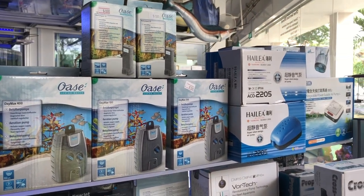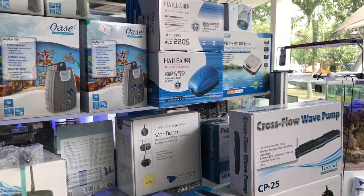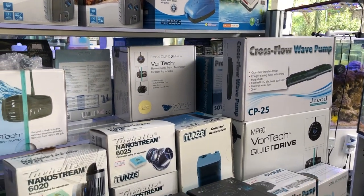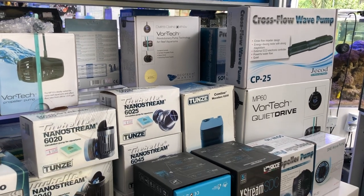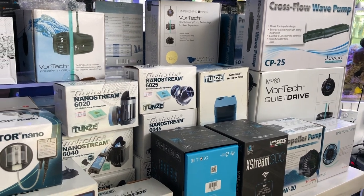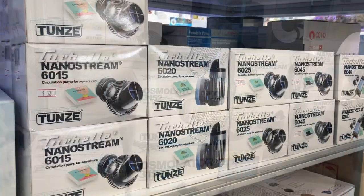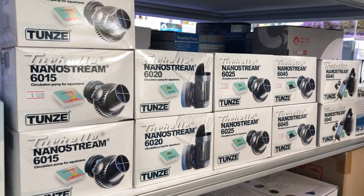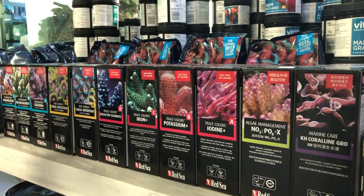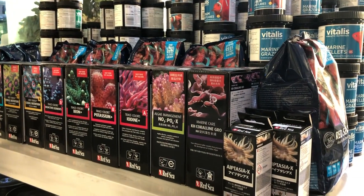Just right behind it is where all the powerheads and power pumps are. They have stuff from Tunze, stuff from Ecotech, stuff from J-BOW as well. Right below it they have a whole section of the Tunze product — big fan of Tunze, they've been out for many many years and I myself do love their products. And to the Red Sea guys, they have a whole selection of Red Sea products for you to pick from as well.